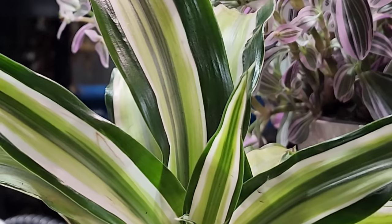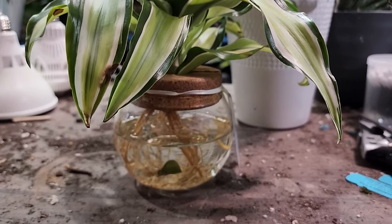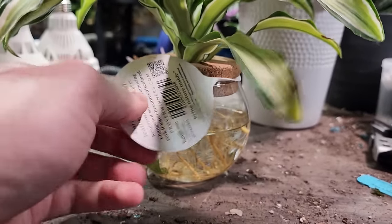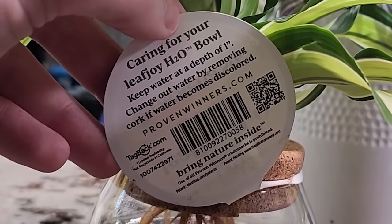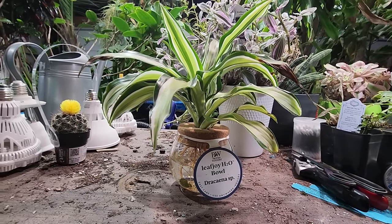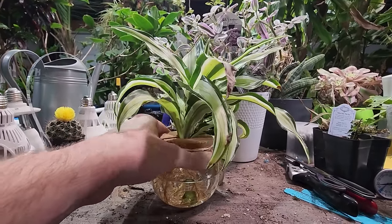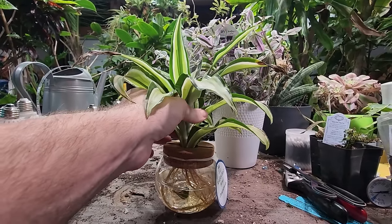It's not a terribly uncommon dracaena — I've seen these around and potted plenty of times — but this one specifically, the variegation was just screaming at me and I wanted it. It's the Leaf Joy water bowl: 'Dracaena species, easy care, use anywhere indoors' — that's a risky thing to say. The only instructions: keep water at a depth of one inch, change water by removing the cork if it becomes discolored. That's it. There's a lot more to watch out for if you're hoping to grow a plant just in water.